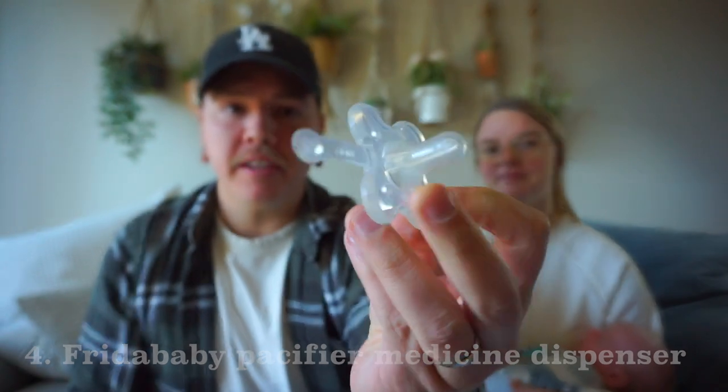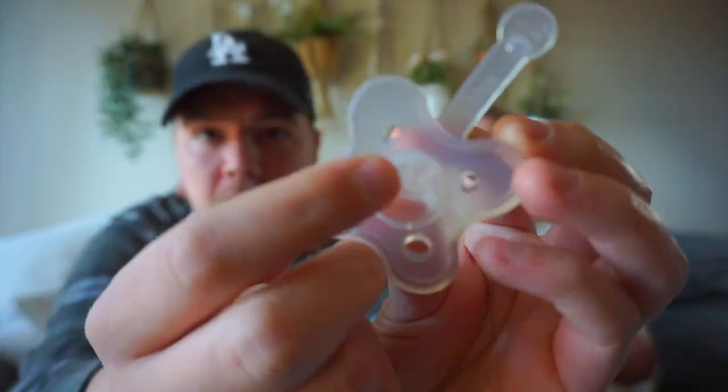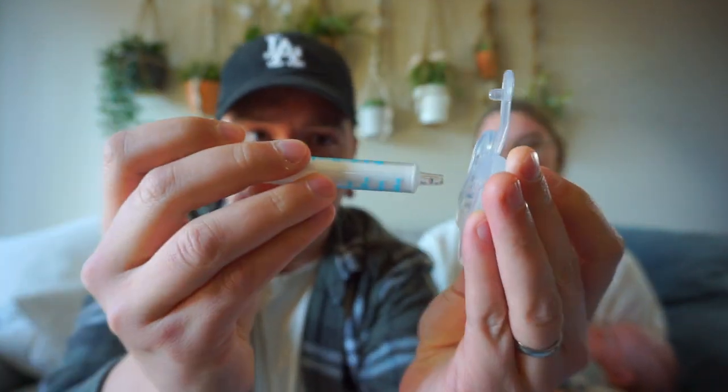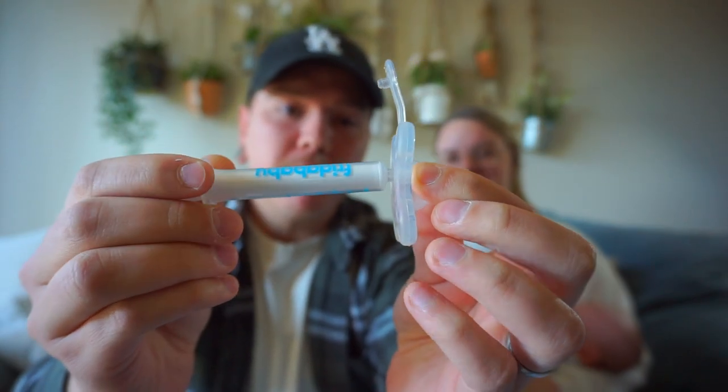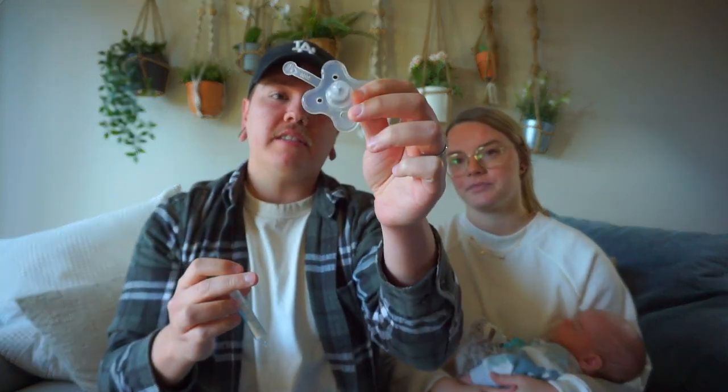Coming in at number four, we have the Frida Baby Medicine Dispenser. It's basically a little pacifier with a hole for a syringe to fit into, to help give your baby gripe water or gas drops. It's just way easier than shoving a syringe in their mouth and pumping it in, which is what the medicine actually comes with. This is awesome because Zen has had a lot of gas that he's having trouble passing, and he's been needing gas drops and gripe water. This has just been great.